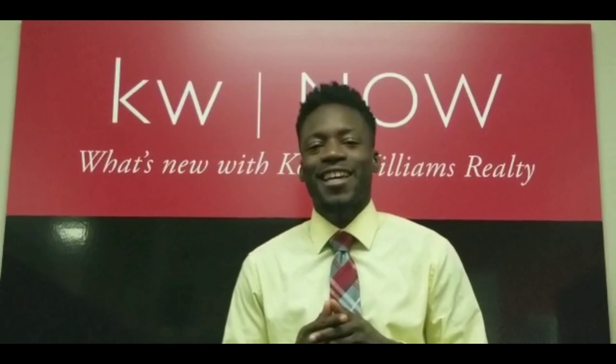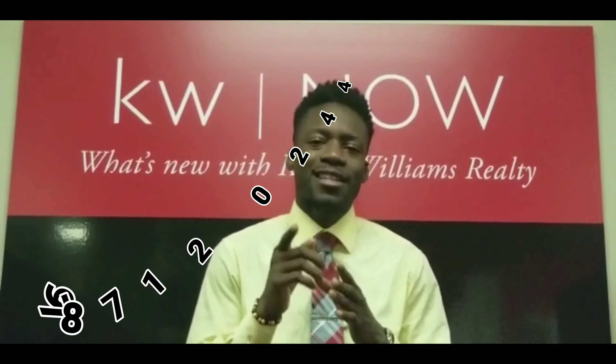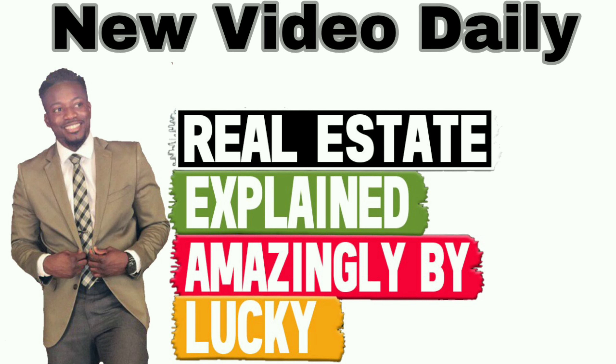So ask questions, look in certain places, and if you don't know what to do, ask your buyer's agent. And if your buyer's agent doesn't know what to do, fire them, call me, alright? It's been real. It's been 90. Gotta go. We'll be back tomorrow with another video. This is Jay Lucky Henry and I'm here to keep it real with you. Whether you're looking to buy, sell, or invest in real estate, call or text 978-712-0244 and make sure you subscribe to my channel for more. We'll see you next time. Bye.